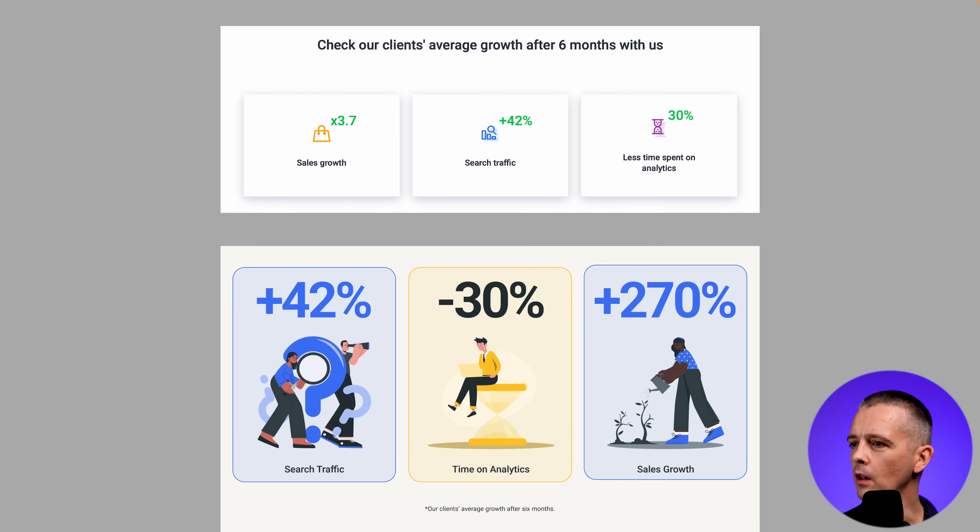I've kept the three-column layout but moved the key percentage into the center of each card, so we have a better visual sequence: plus, minus, plus. I've converted all values to percentages for consistency — originally two were percentages and one was a multiple. I've made those numbers much bigger so they really stand out, and I've brought in illustrations from the same suite, just changing their colors. This adds more interest and puts a friendlier face on the whole thing, visually reinforcing the points — searching, time spent, growth. Underneath, a clear explanation: 'our clients' average growth after six months,' with unnecessary filler words trimmed out.